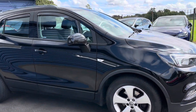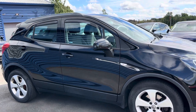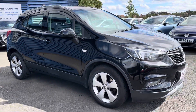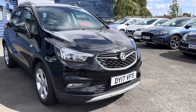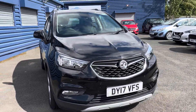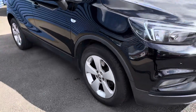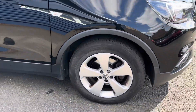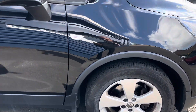It's in the metallic black paint and this is the Active CDTi, so it's a diesel engine — the 1.6 diesel engine with a six-speed manual gearbox. One thing I would say about this car is that it has got full service history, and being the Active model you get these style alloy wheels, 17 inch in size.